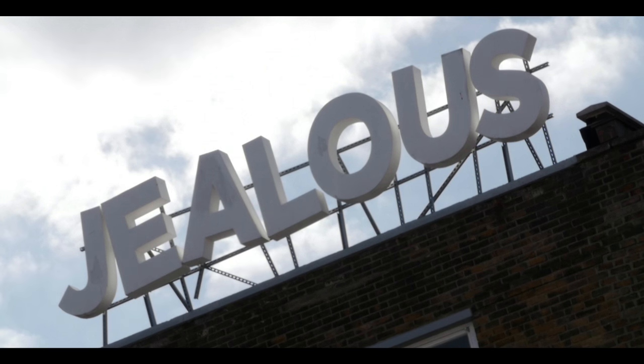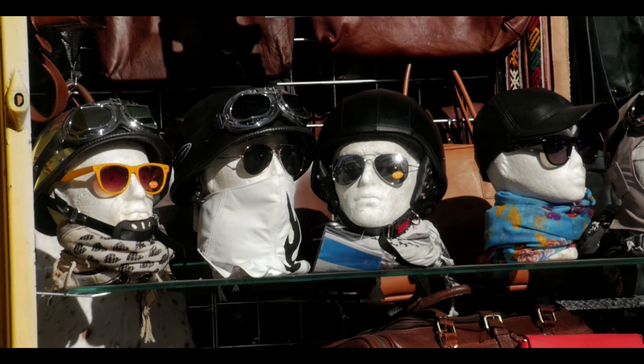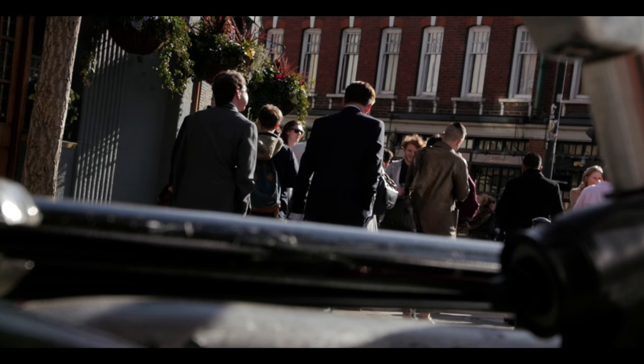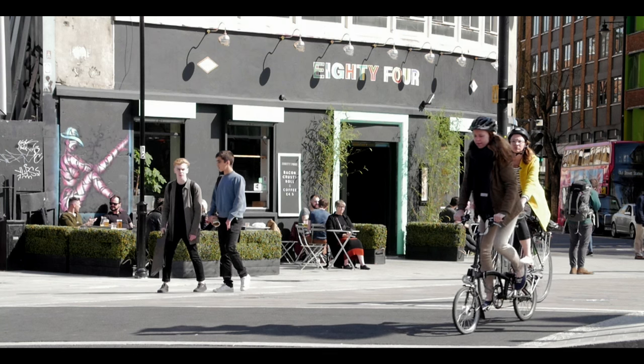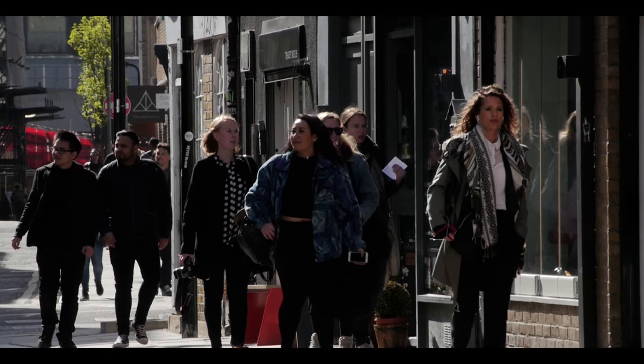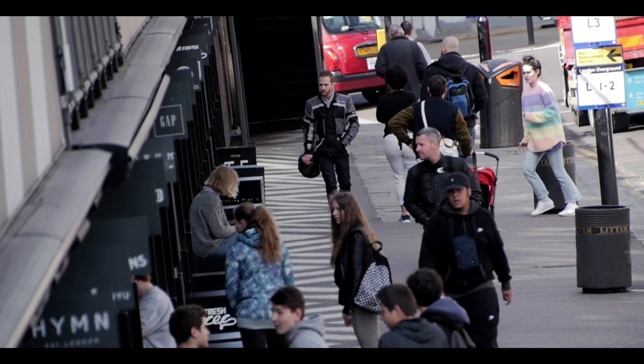Shoreditch is a hotbed of activity from fashion to music to clubs to young up-and-coming businesses in the area and the technology industry. It has an eclectic mix of everything. You only have to walk the streets of Shoreditch today to see the energy and the vibrancy and the buzz.